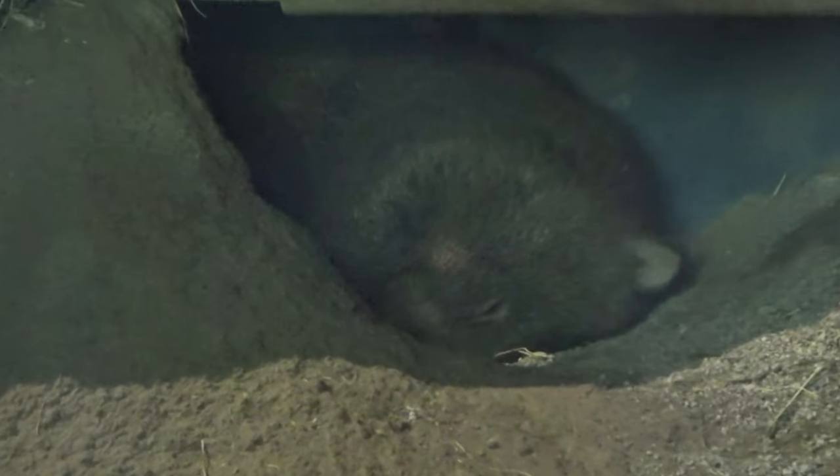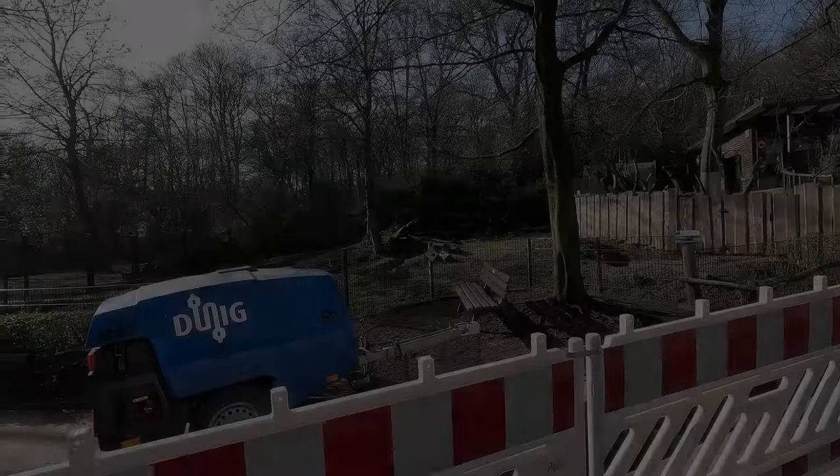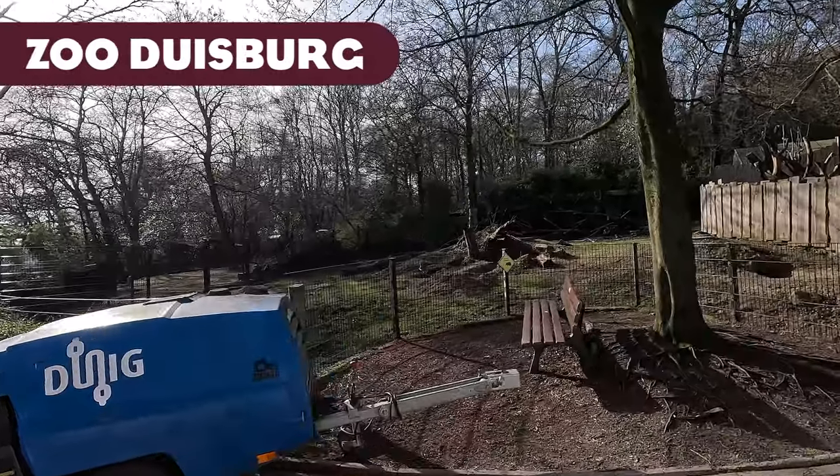Hello everyone, just Goran here and welcome back to another Planet Zoo real life inspiration video. Today we are taking a quick look at some common wombat exhibits and the first one we'll be looking at today is Zoo Duisburg.